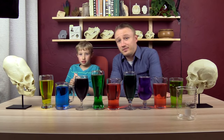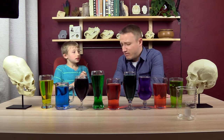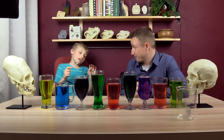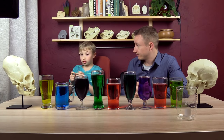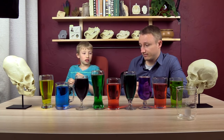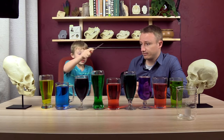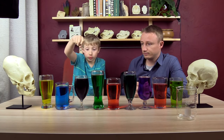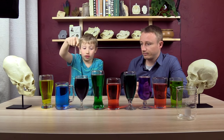Okay, Jackson, tell the good people of the internet what we've got going on here — this little experiment we're going to be doing on them. This is an experiment to see which cup is more full and which one has less.